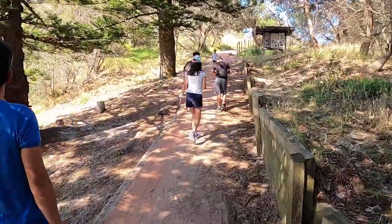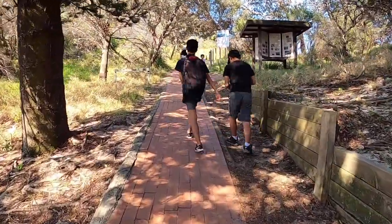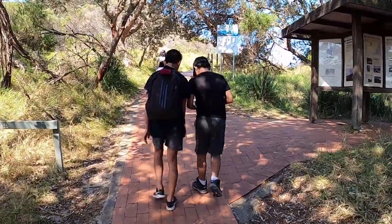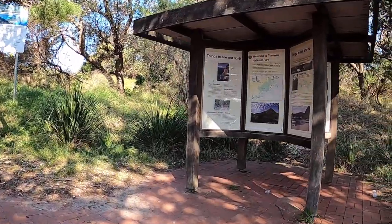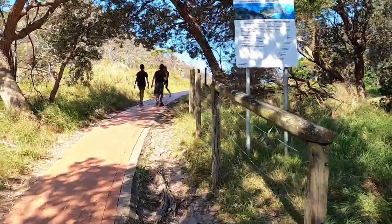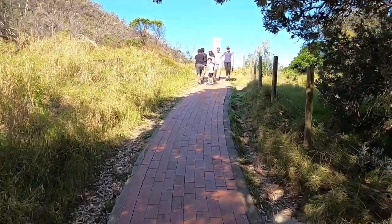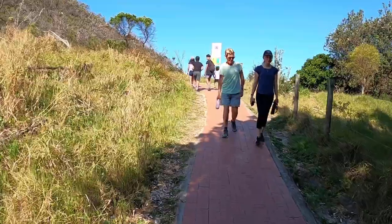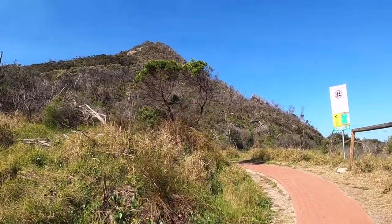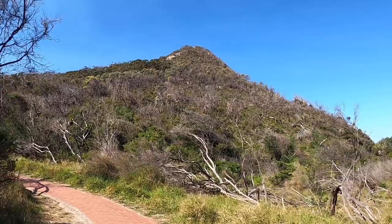We are going to start walking now. This is Tomari National Park here in Port Stephens. I don't think there's a toilet here — you can wee in the trees! This will be a 20 to 30 minute walk. See that mountain there? That's the one we are going to climb.